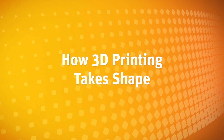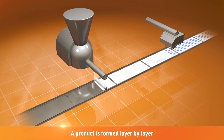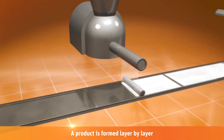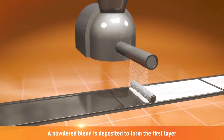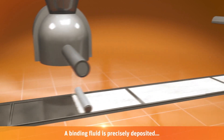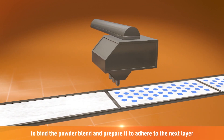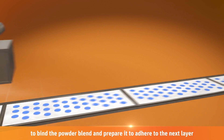Let's see how 3D printing takes shape. Medications are formed by a layering process. First, a powdered pharmaceutical blend is deposited on a single layer. Then, a binding fluid is precisely deposited to bind the powder blend and prepare it to adhere to the next layer.